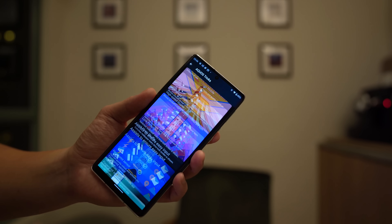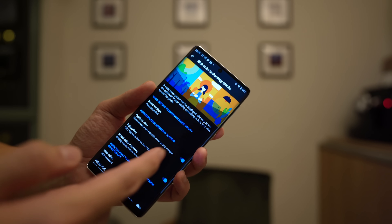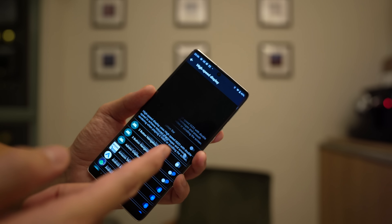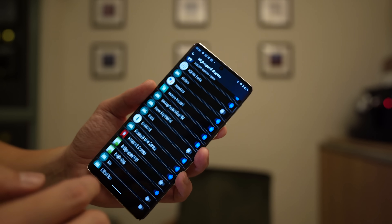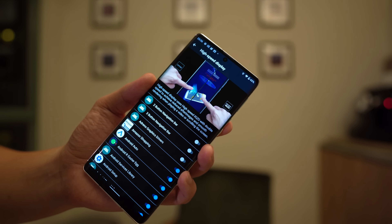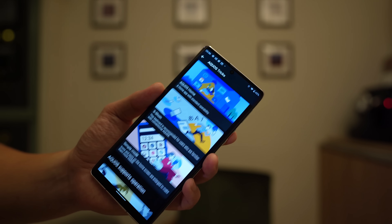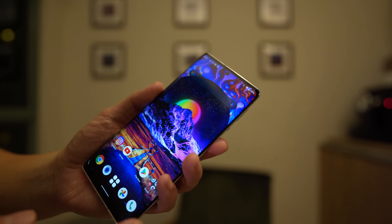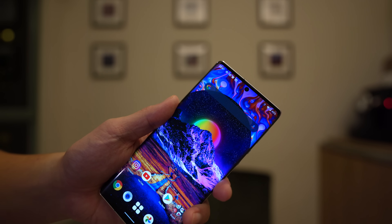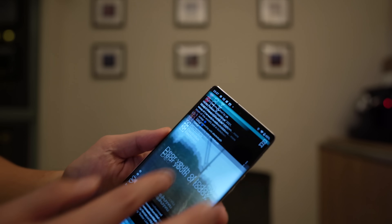In settings there's a section called Aquos Tricks, which lets you adjust special features. You can adjust the color science of your display and set the refresh rate on a per-app basis — so you can have one app run at 60Hz at all times if you like. One fun feature: you can shake the phone to launch an app. I've set it so shaking the phone launches Instagram, and it opens immediately.